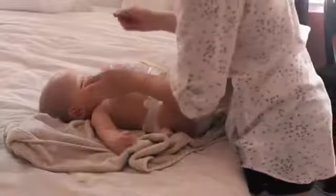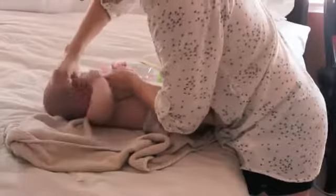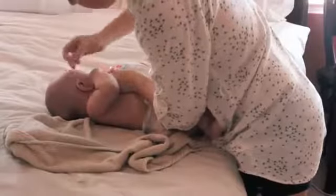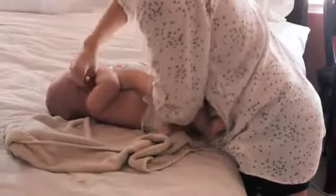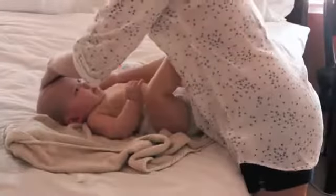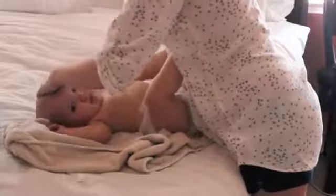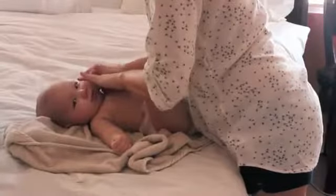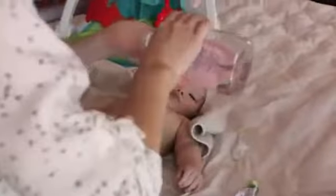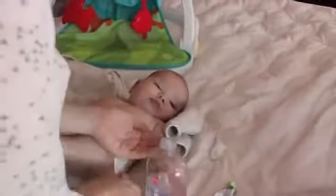And then I go in and clean his little ears — he doesn't like this part. When I'm done with that, I just go in with the oil, put a little bit because a little bit goes a long way, and just pat it on his head and comb his hair.